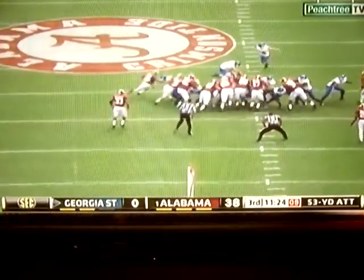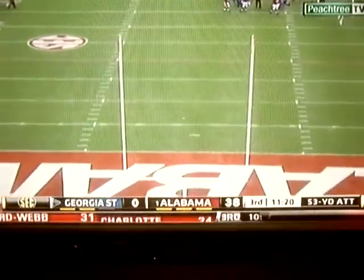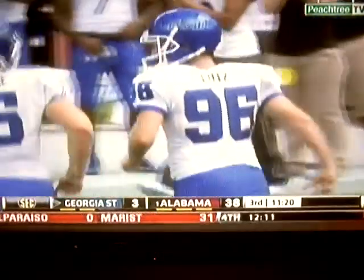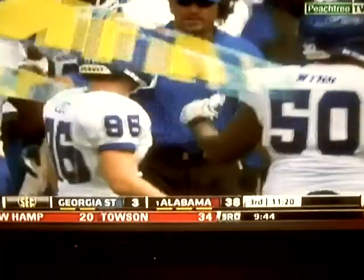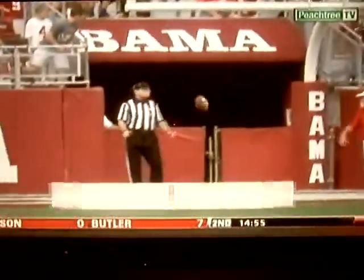A 53-yard field goal attempt for Will Lux — his longest prior was 39 yards. Did he get it through? Yes he did — a new career long for Will Lux, a sophomore. He had no field goal attempts in the first three contests; all of his attempts came last week against Jacksonville State. And he knocks through a 53-yarder.